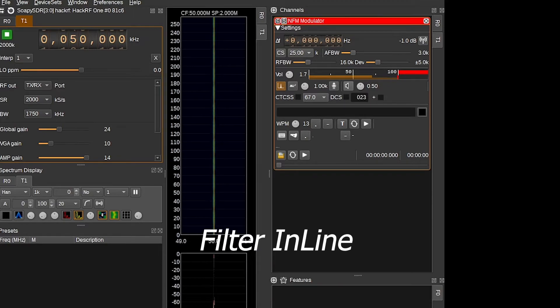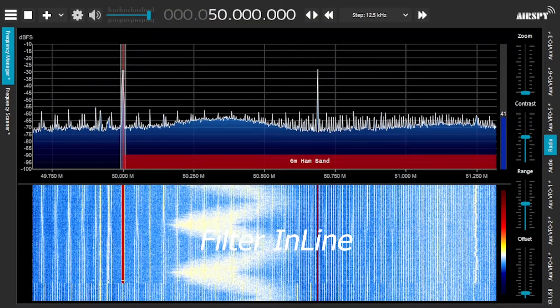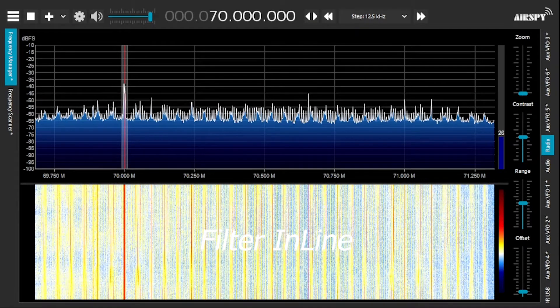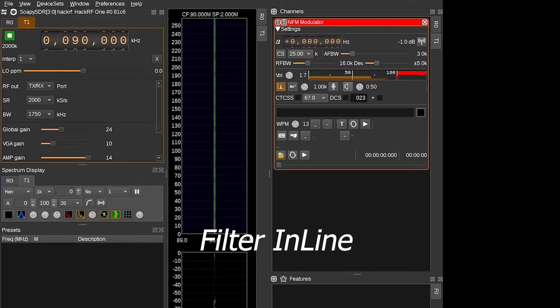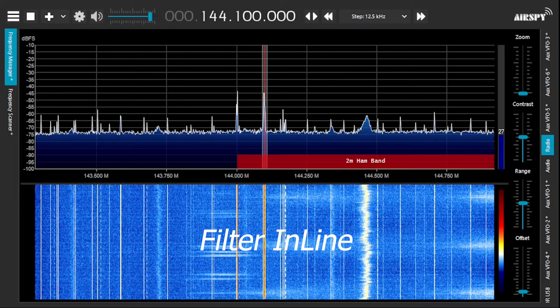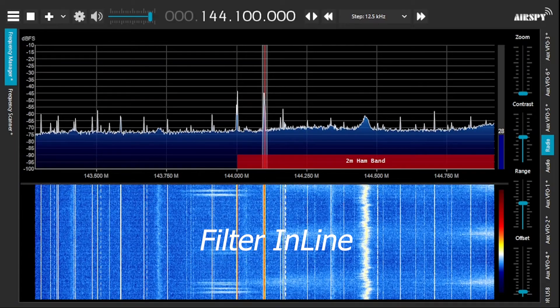We are taking all readings from SDR Sharp. From the chart we can clearly see that the FM band stop filter effectively attenuated and blocked signals in the 88 to 108 MHz range. We also notice that its insertion loss is also affordable. My final conclusion for this filter is a pass.